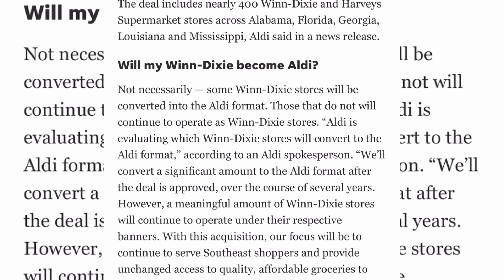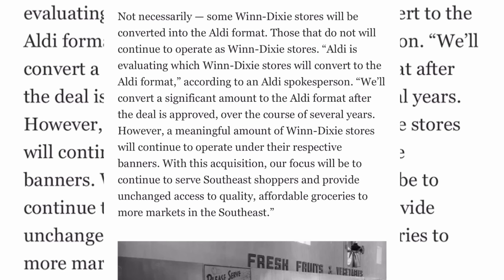The deal includes only 400 Winn-Dixie and Harvey's locations. Not every Winn-Dixie will become an Aldi — some will be converted to the Aldi format while others will continue to operate as Winn-Dixie. An Aldi spokesperson said they will convert a significant number to the Aldi format after the deal is approved, over the course of several years, but a meaningful number of Winn-Dixie stores will continue operating under their respective banners.